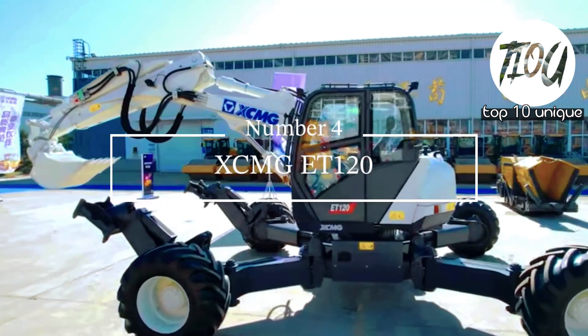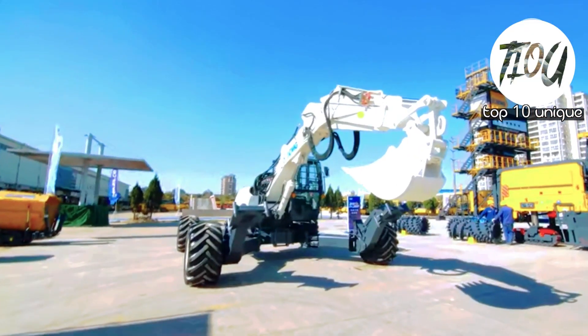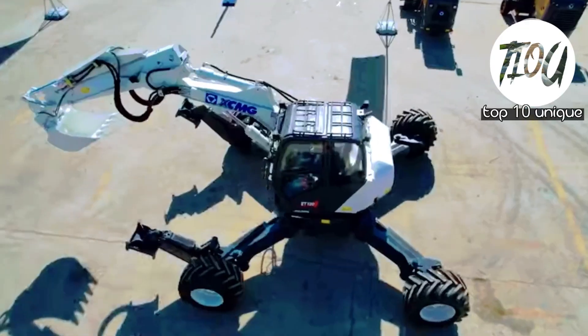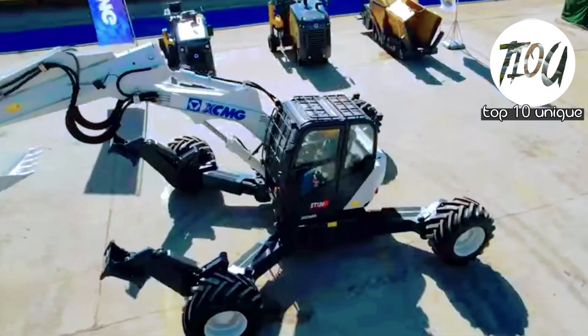Number 4: XCMG ET 120 Spider Excavator. A versatile excavator from China with a length of 8.8 meters and a weight of 11.3 tons. It has an engine with 131 horsepower and can move at a speed of 11 kilometers per hour.